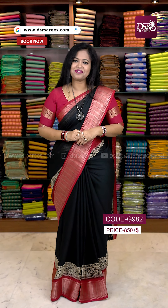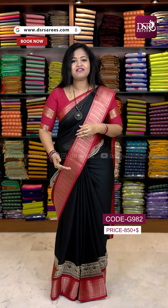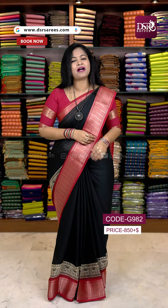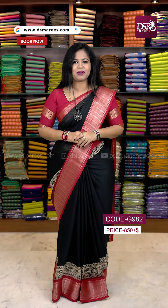Hi all, welcome to DSR Sarees. In this video, I am going to showcase premium viscose georgette chiffon sarees with dual border — weaving border and printing border — with a printed pallu and printed blouse. These are 1050 range sarees at the best wholesale price, just 850 plus shipping.